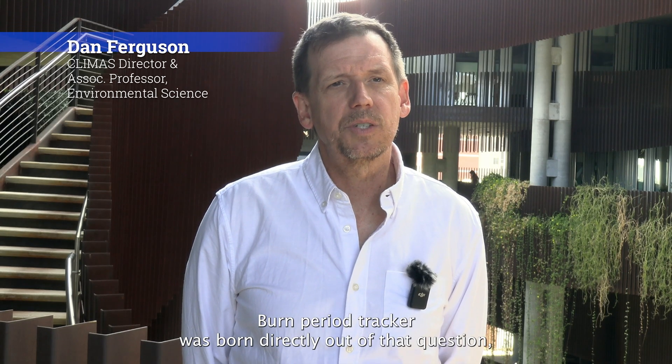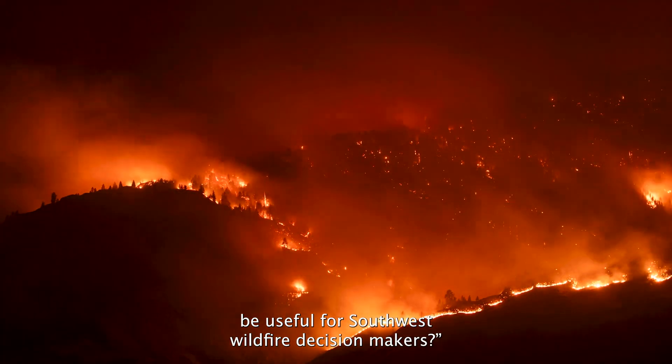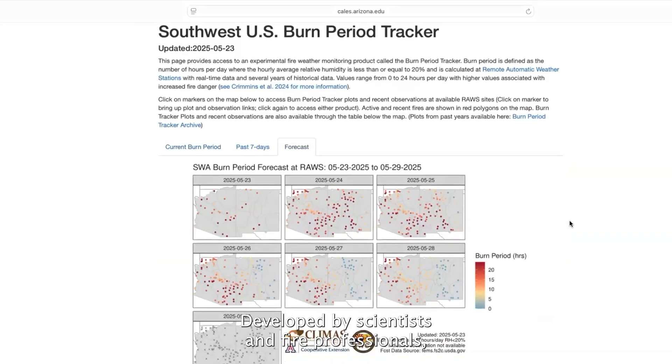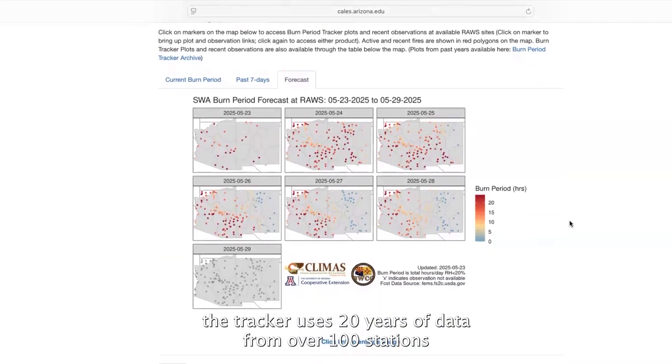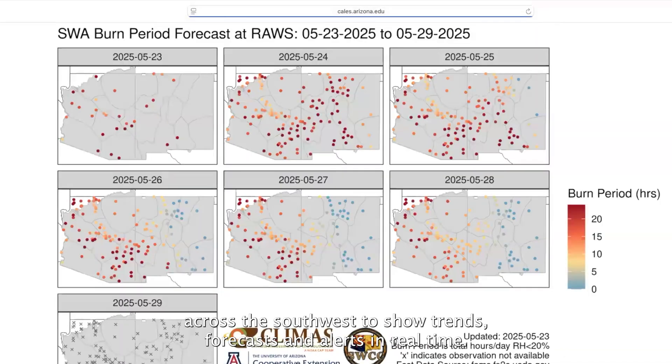Burn Period Tracker was born directly out of that question: what weather and climate information can actually be useful for southwest wildfire decision makers? Developed by scientists and fire professionals, the tracker uses 20 years of data from over 100 stations across the southwest to show trends, forecasts, and alerts in real time.